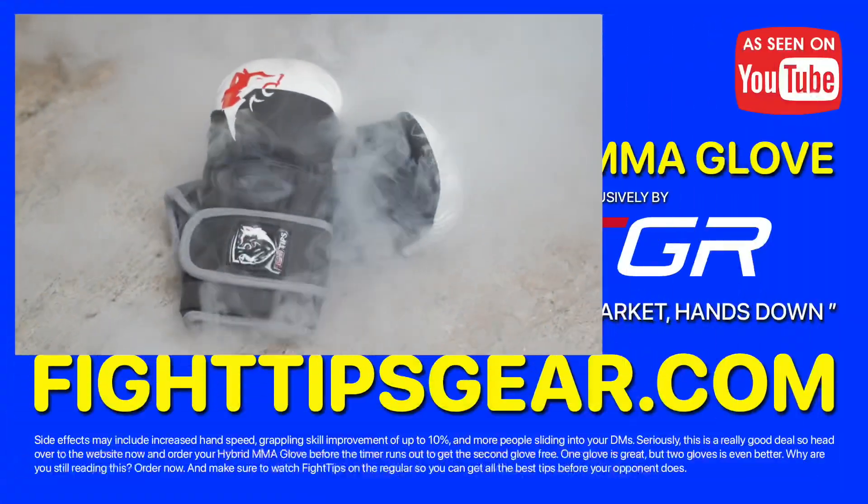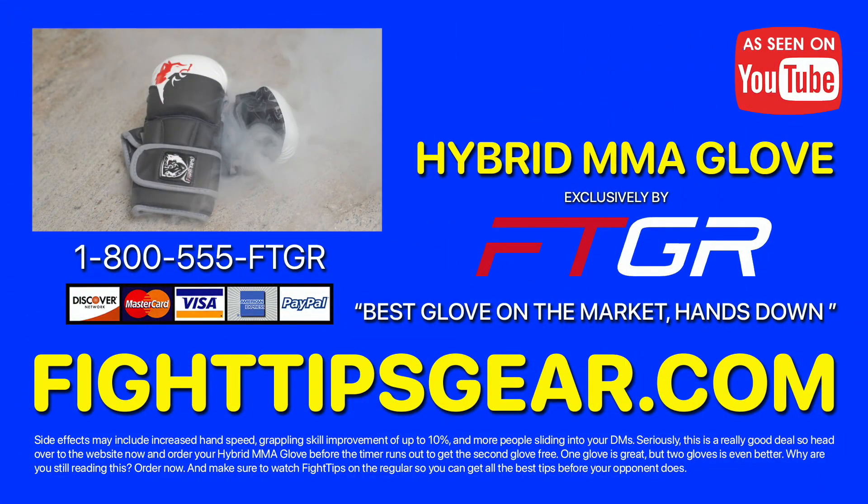Don't let things get out of hand. Grab life by the wheel and get the best glove on the market — hands down.